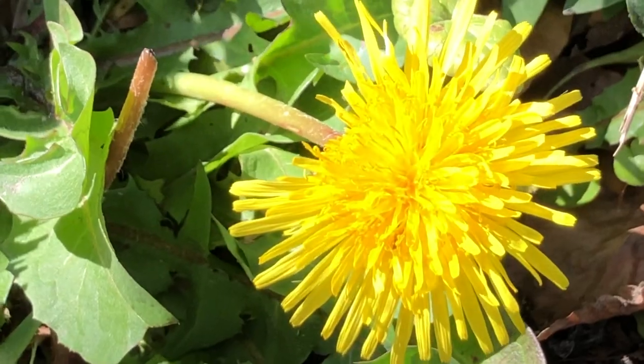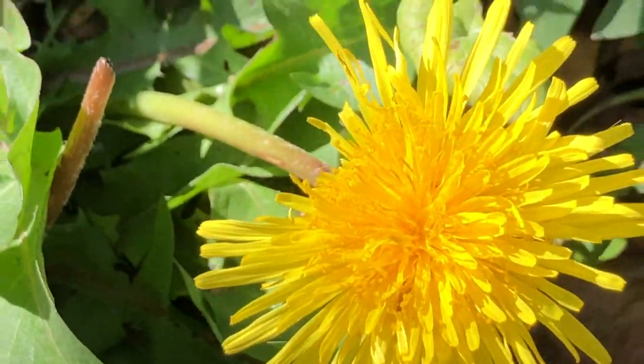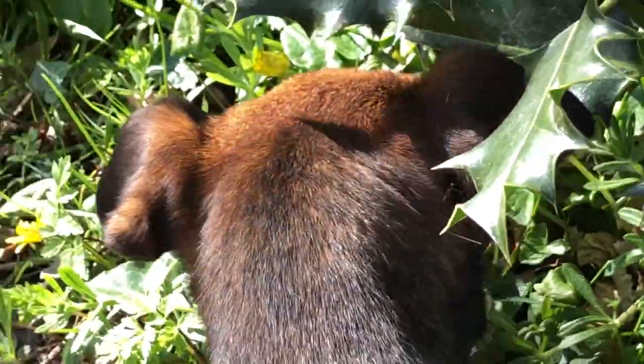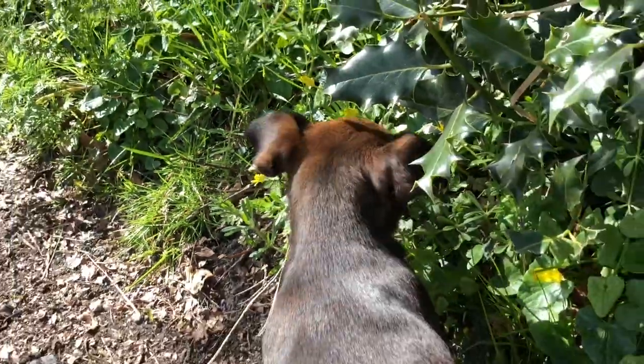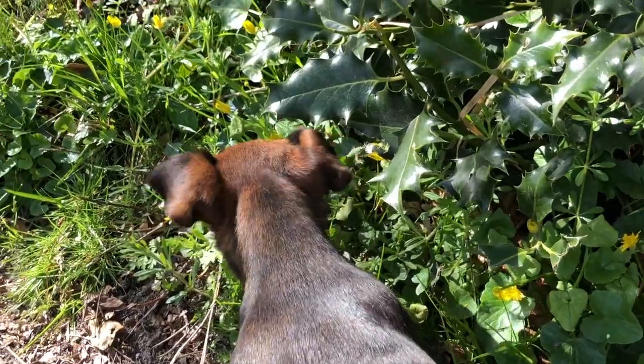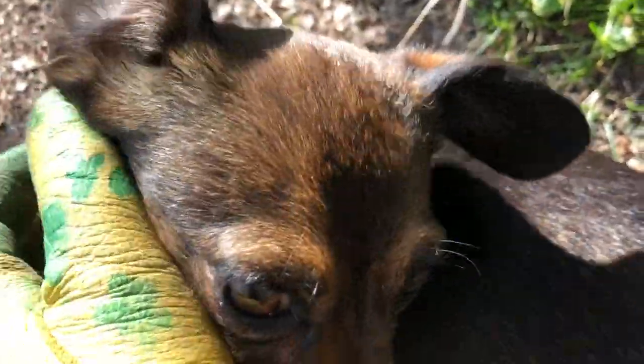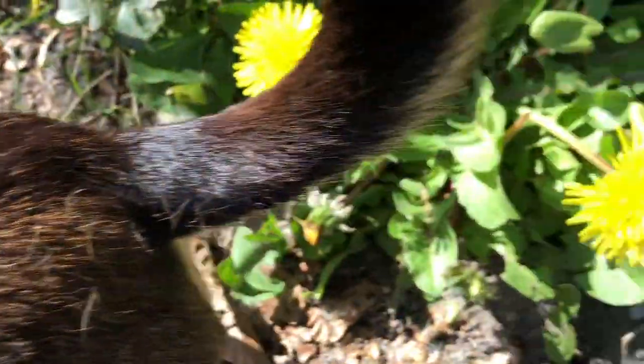I didn't know what kind of bee it was, but it was so tiny and it was like reveling in the dandelion pollen. Inka, you were such a nosy biologist that you scare all the insects away. You're so nosy — you scared it away by brushing the dandelion.